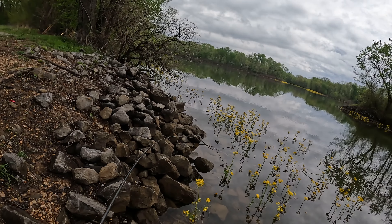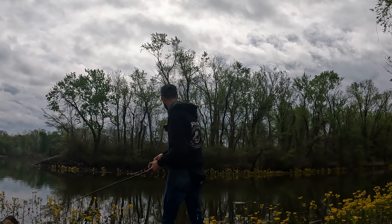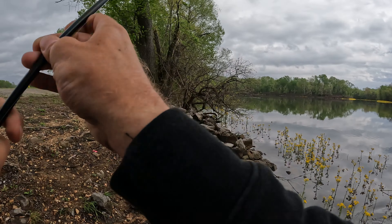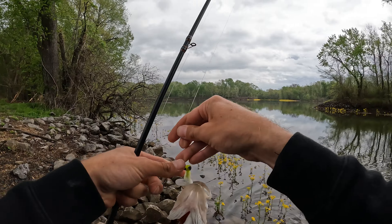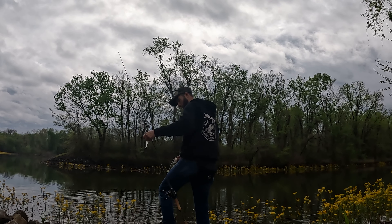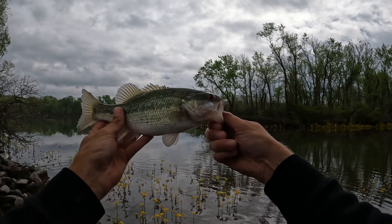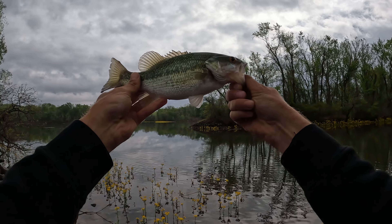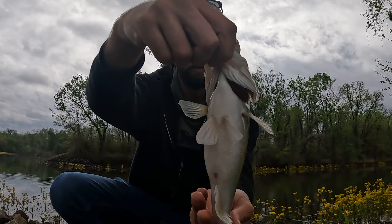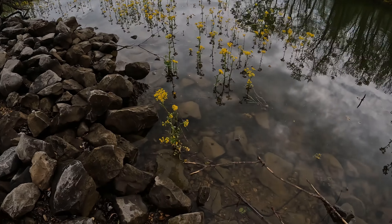Well, that didn't take long — beautiful spotted bass, and a nice one! They don't get too huge in my areas. I think my PB is just a little over three pounds. I've got a gorgeous spotted bass right here, really healthy — look at that belly, look at those eyes.